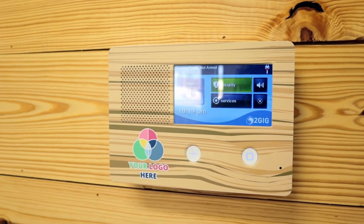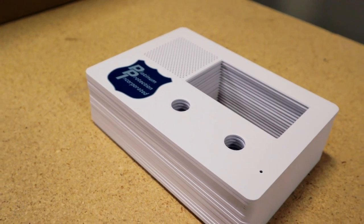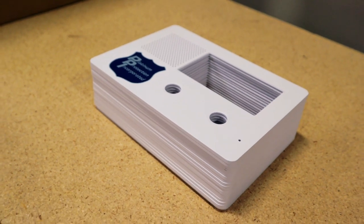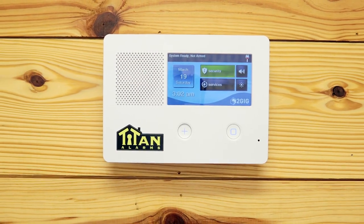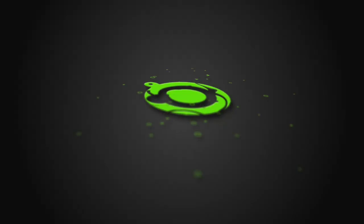Did you buy your 2GIG panels from somewhere else but you still want branded plates? No problem. We offer premium branded and ultra branded 2GIG plates in packs of 20. Take your company's branding to the next level today with premium branding and ultra branding from Nelly Security.